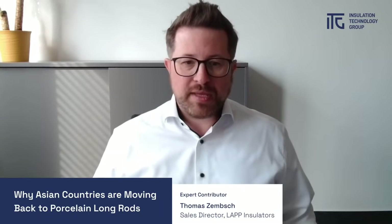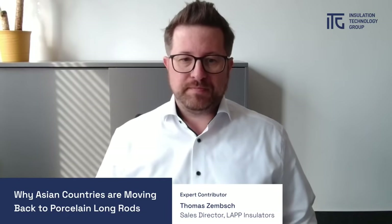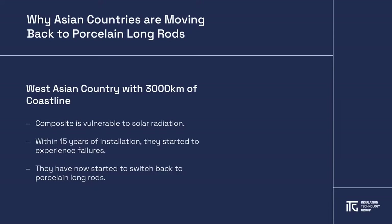Unfortunately, at the time, because composite insulators were such a new product, their aging behavior under extreme conditions was not fully studied. Along with this, composite insulator testing is mainly based on European conditions, which do not account for the harsh solar radiation experienced in those countries.